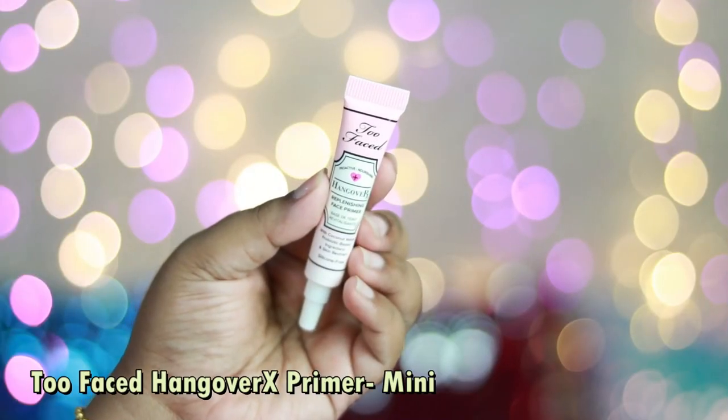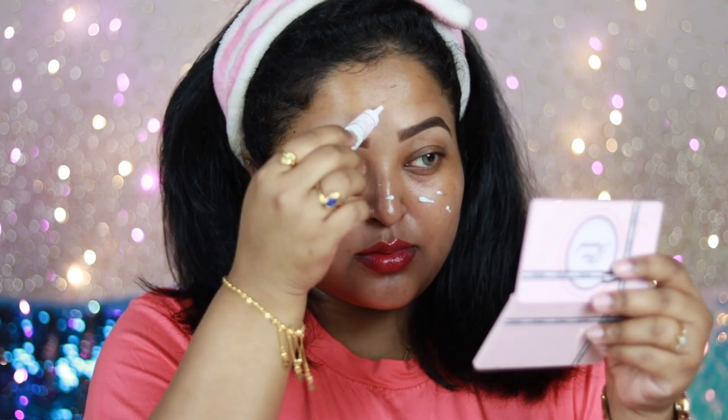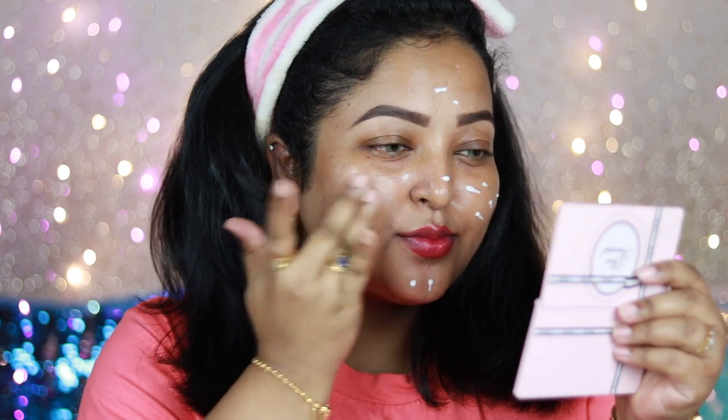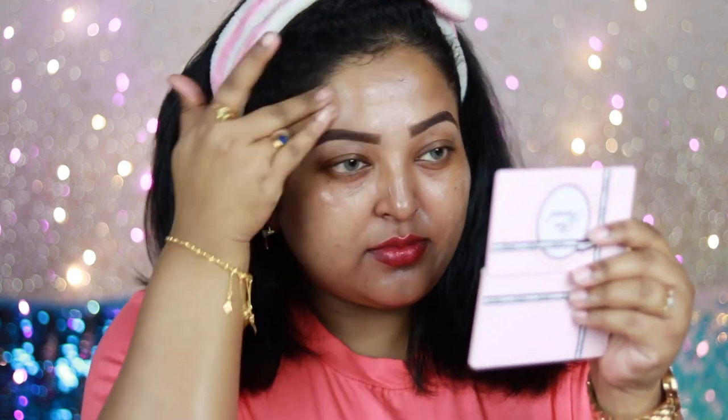For the primer today I'm using the Too Faced Hangover Rx primer. It has a very creamy texture — I'm applying it in several dots all over my face and blending with my fingertips. It's more of a hydrating, moisturizing primer, not a pore-filling one. For dry to normal skin this works really well; on my combination skin it also performs beautifully. It adds hydration and has a little tackiness that helps foundation stick, plus it gives a beautiful glow.